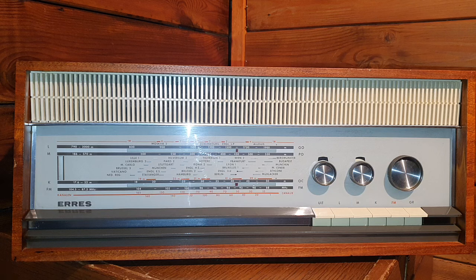This radio receiver is totally made with vacuum tubes. The IF frequency for AM is 470 kilohertz and for FM 10.7 megahertz, as per the schematic diagram.